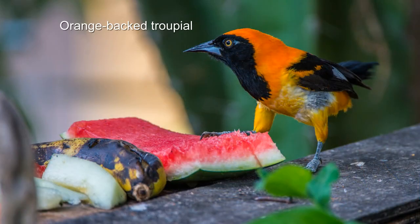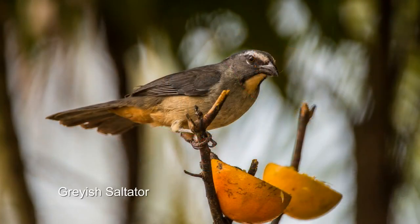In the courtyard of the hotel, they have a feeding station that attracts very interesting birds.